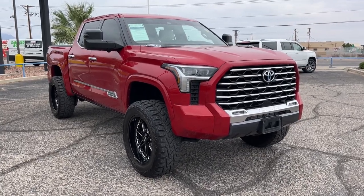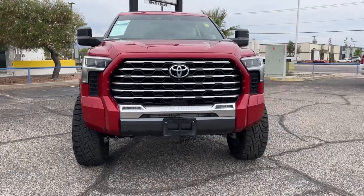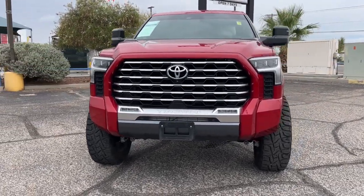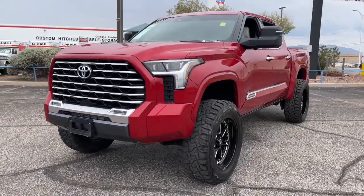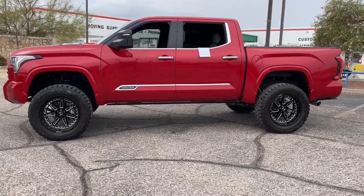Picture yourself in the 2022 Toyota Tundra. With less than 15,000 miles on the odometer, this vehicle provides excellent value. Here's a boldly beautiful Tundra that delivers serious strength and upscale comfort.